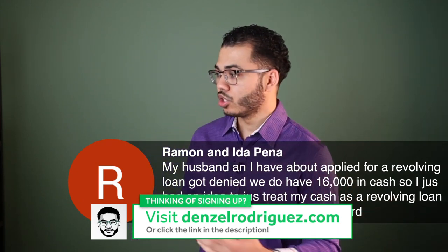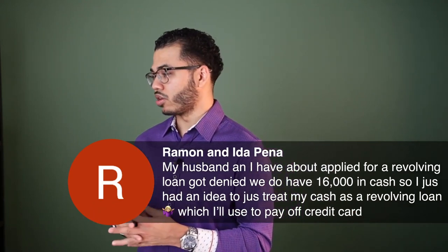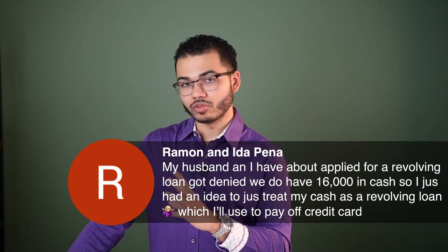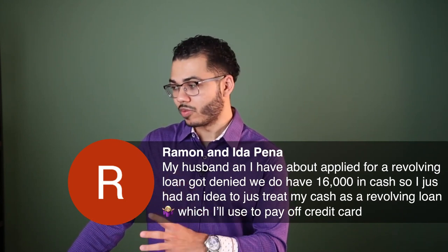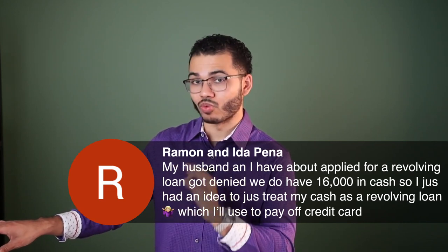You said you got a revolving loan, so I think we might want to correct our wording there, because banks make it confusing with the terminology sometimes. You want to make sure you applied for the right kind of debt tool: personal line of credit, home equity line of credit, credit line, credit card — it needs to be revolving.